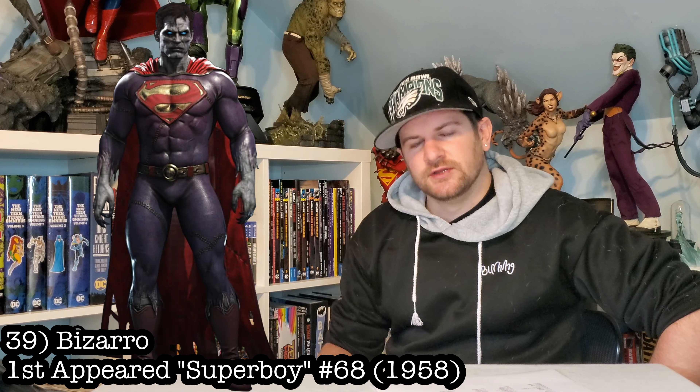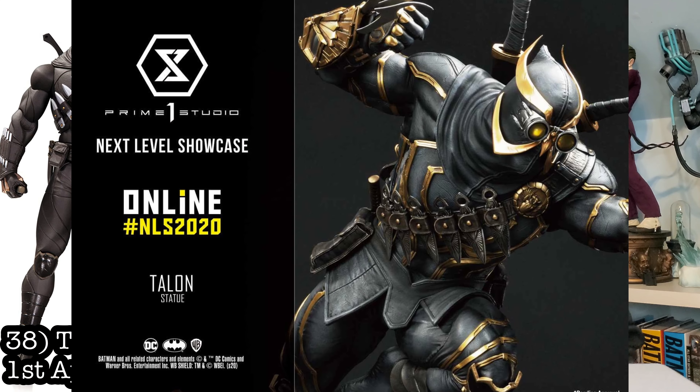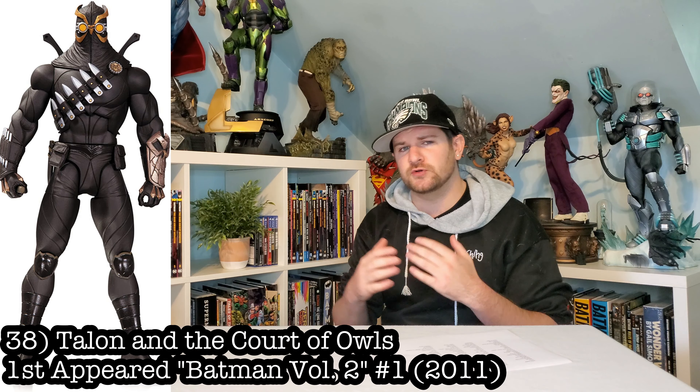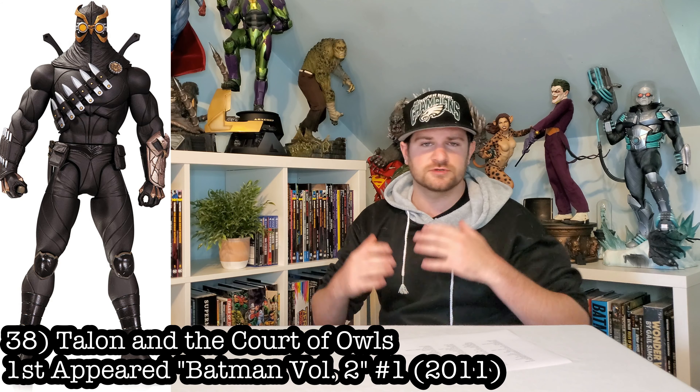Here's another one that's a little surprising: Bizarro. No one's made it yet. I did know that a custom group of mine was looking into it, but I haven't seen any renders, so in the meantime it's still up for grabs. Let's get our Bizarro. Prime 1 just dropped their third scale of Talon and it looks amazing — those are the moments where I wish I collected third scale. Unfortunately I stick to quarter scale, so let's get a Talon or some sort of Court of Owls in a quarter-scale statue.